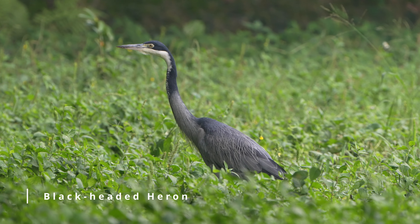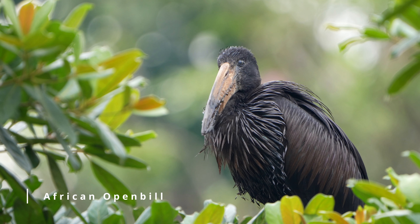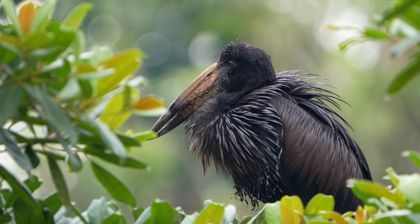The Entebbe Botanical Gardens were established in 1898 and are situated right on Lake Victoria, covering many different habitats. There are over 300 species of plants at the gardens, and the diversity of plants and habitats here make this a paradise for birds and for birders.